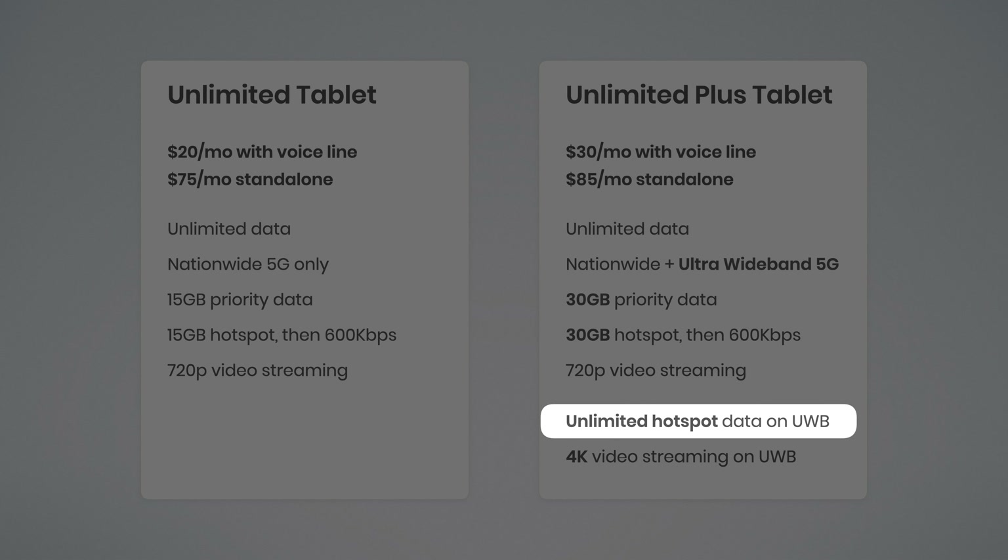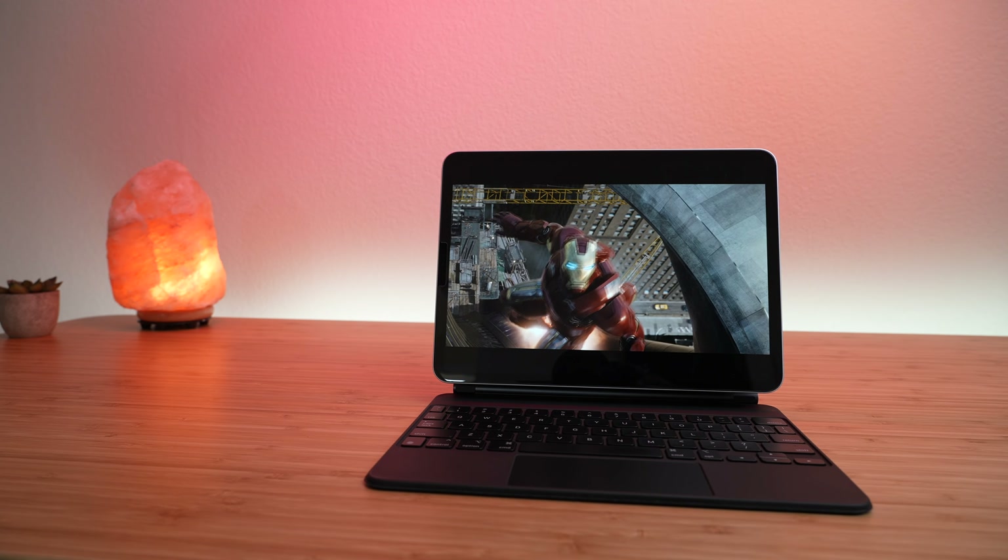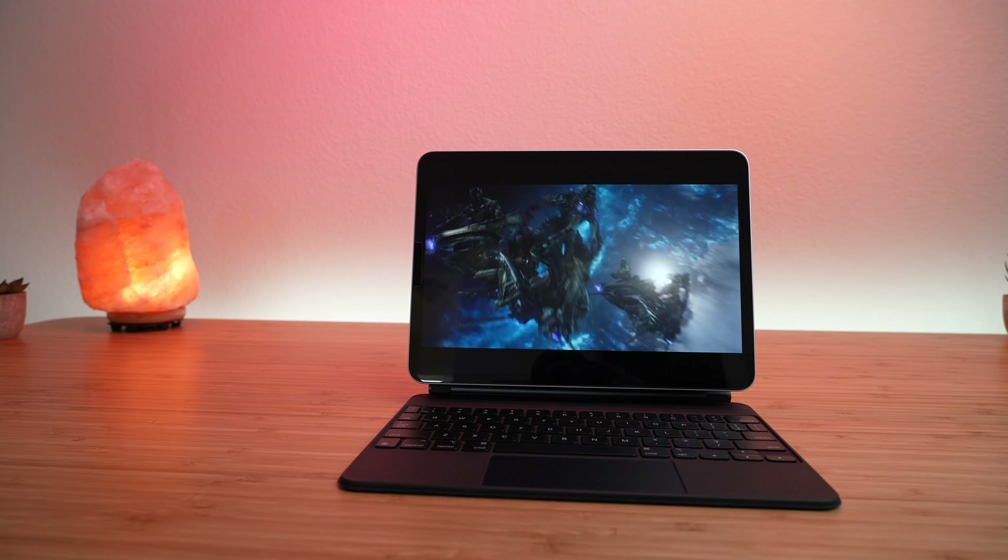There are two additional benefits to getting access to ultra wideband. When you are connected to ultra wideband 5G, you get unlimited high-speed hotspot data, which is going to be huge for doing work on the go and sharing your cellular connection with your other devices. You can also stream videos at 4K quality, which means they're going to look awesome on your larger tablet screen.